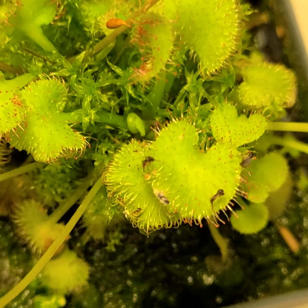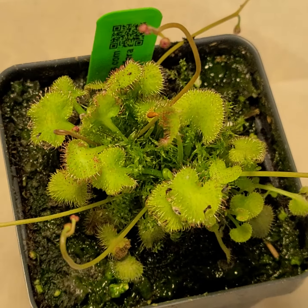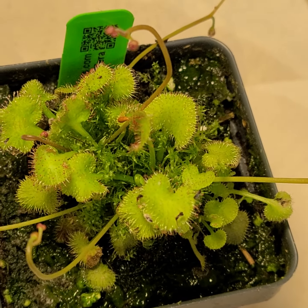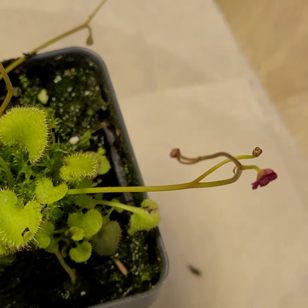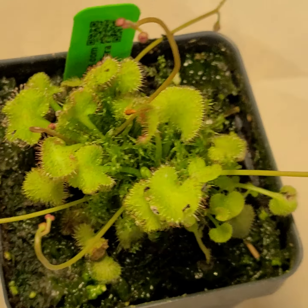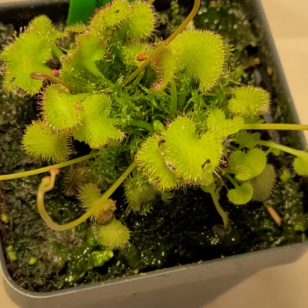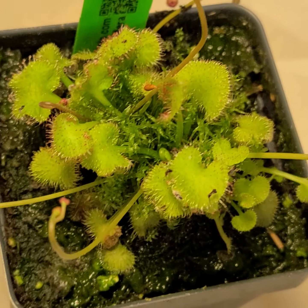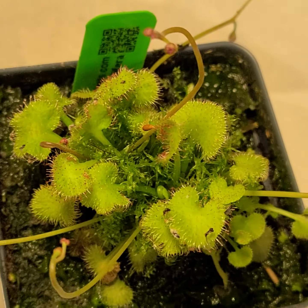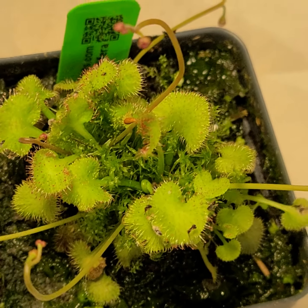Sundews are very cute and you should probably get some of the bigger-flowered ones at some point. I actually have more pinguiculas than sundews — they do kind of the same thing, but pinguiculas, or butterworts, have nicer flowers.